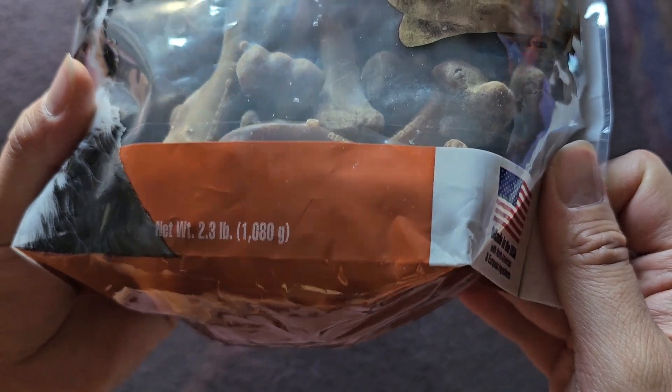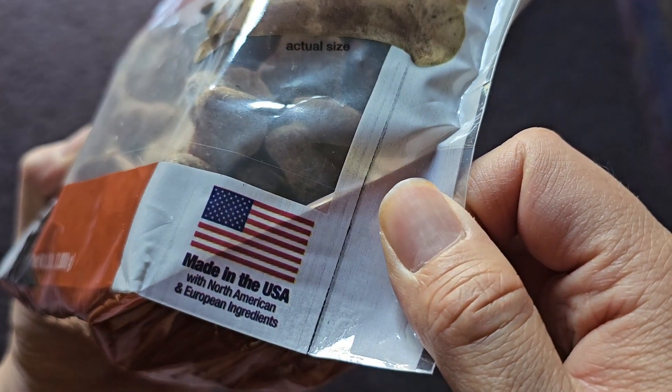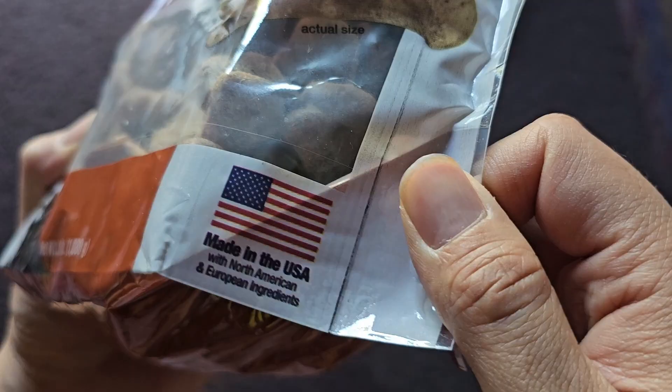Net weight 2.3 pounds, 1,080 grams. Made in the USA with North American and European ingredients.